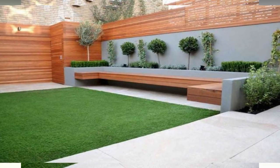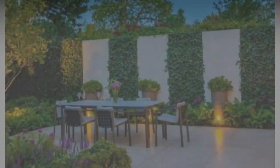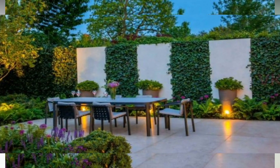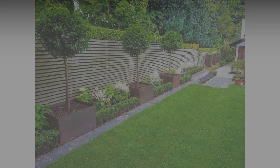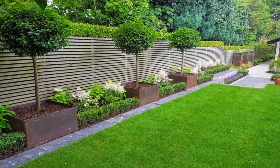Are you on the fence about what to do with your backyard landscaping? Maybe it's time to get off the fence and start building one. There are several reasons to install backyard fencing: privacy, security, and pet safety, to name a few. The right fence can even make your backyard's landscape look better. If you're new to the world of fence design, we've got you covered with these backyard fencing ideas.